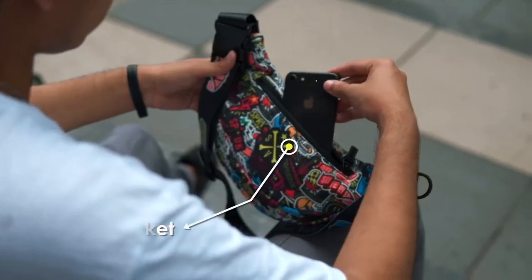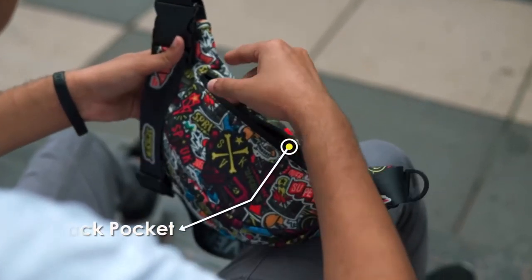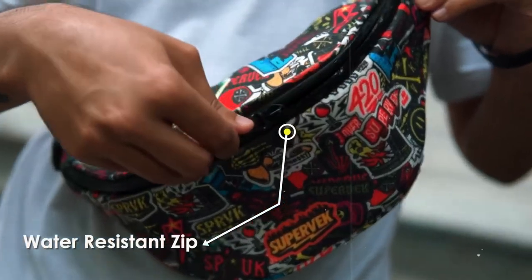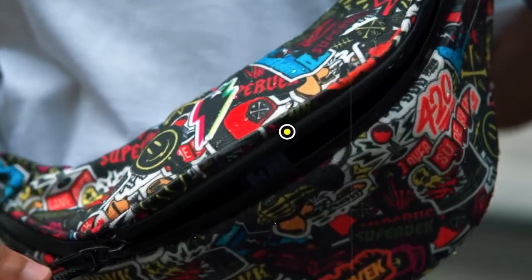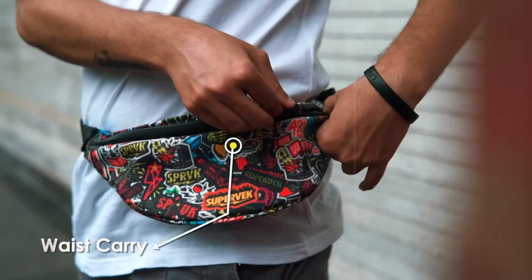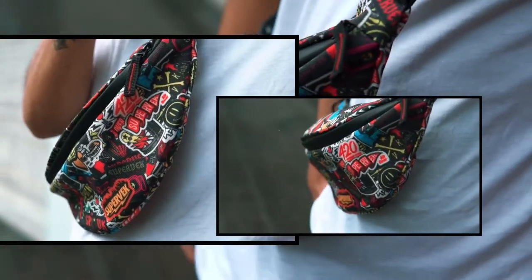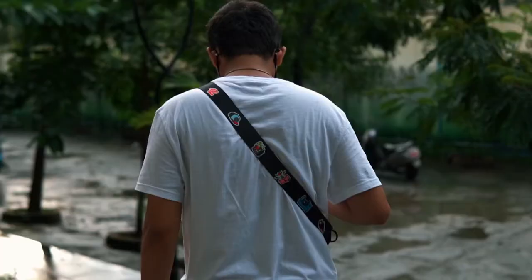You can hang it easily around your shoulder for a cool look, adjust it for your ideal length, and the reinforced padded part effectively reduces shoulder pressure for comfort. You can use it as a chest bag or a shoulder bag, perfect for keeping your personal belongings close and safe. It's ideal for traveling and is an Amazon Choice product with a 4.5-star rating.